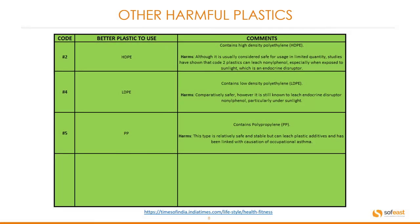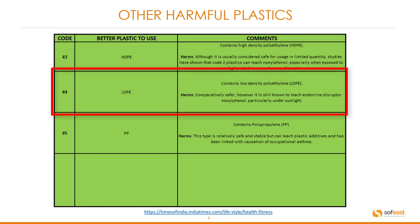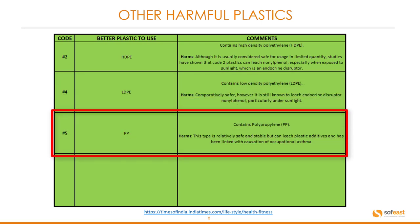Here we have the better plastics to use if possible. These are: number two, high density polyethylene; number four, low density polyethylene; and number five, polypropylene. You can pause this here to have a look at the comments and familiarize yourself with what these are.